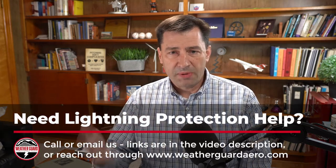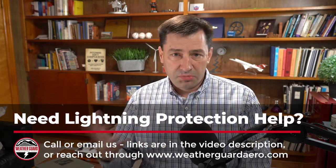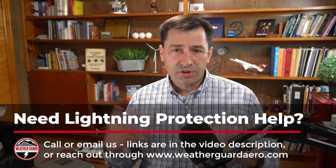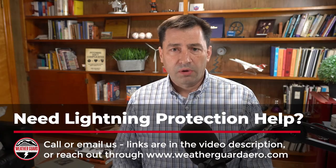Those are the top four composite lightning protection schemes used today. If you're interested in lightning protection or have questions, check out our YouTube channel, which has a ton of informational videos, or visit our website at weatherguardarrow.com.